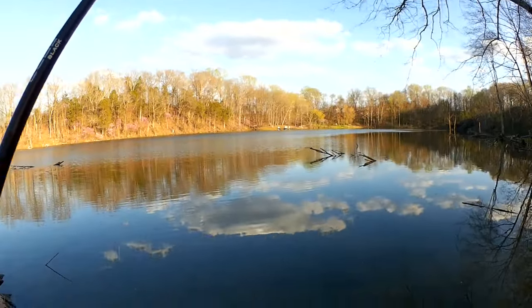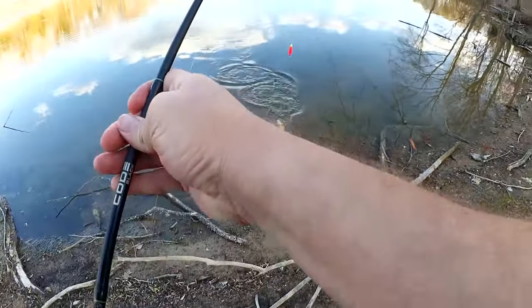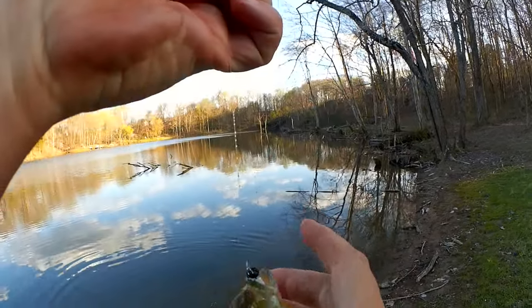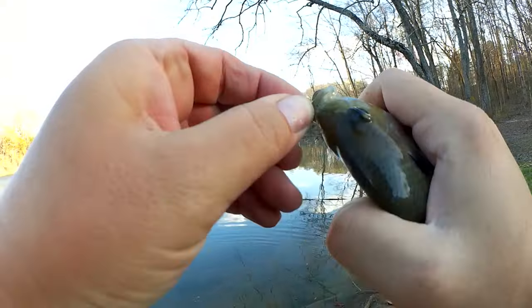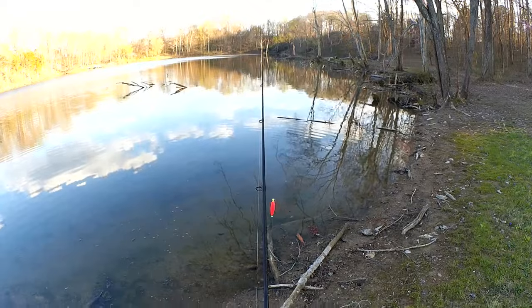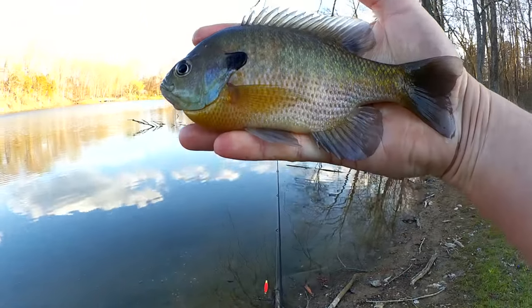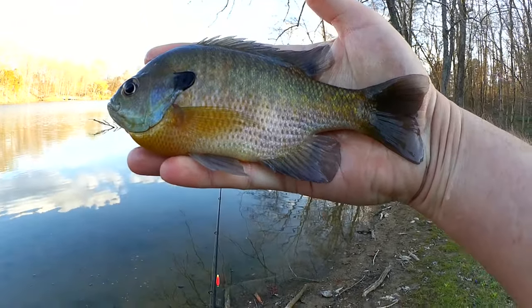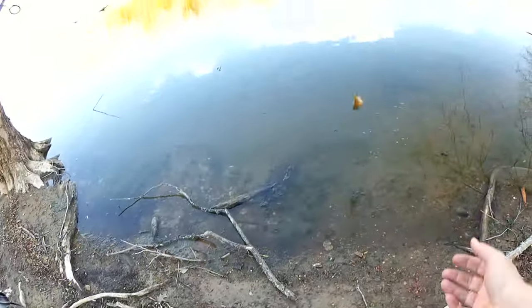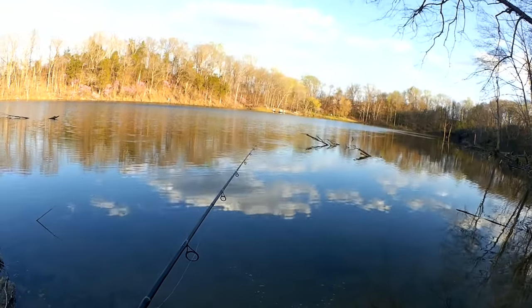There we go, got one! Let's see what our first fish of the day is. Nice big bluegill here. Nice eight inch bluegill. Good first fish. Good size.